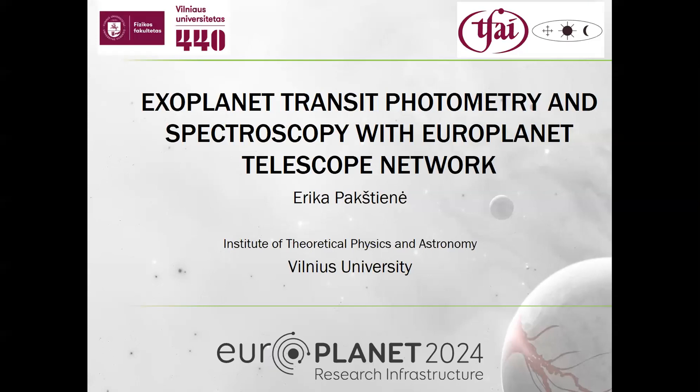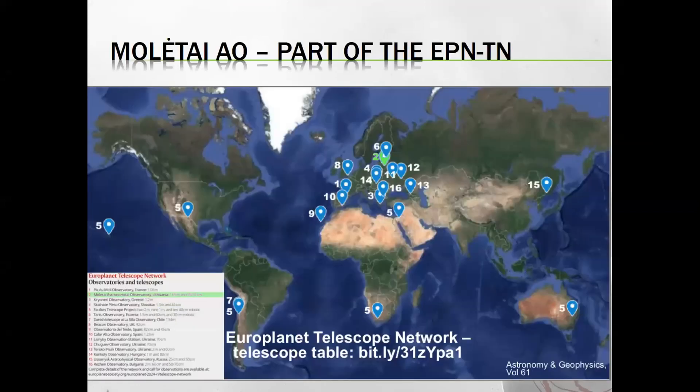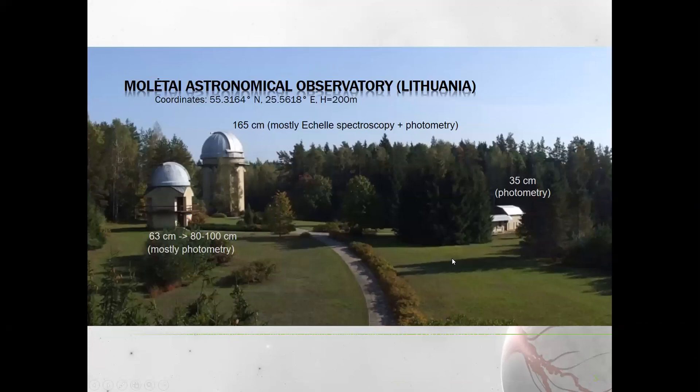I am from the Institute of Theoretical Physics and Astronomy at Vilnius University. We have the Molėtai Astronomical Observatory, which is part of the Europlanet Telescope Network. On this map you can see the position of our observatory among other telescopes of the Europlanet Telescope Network.